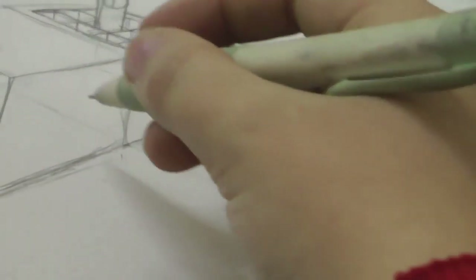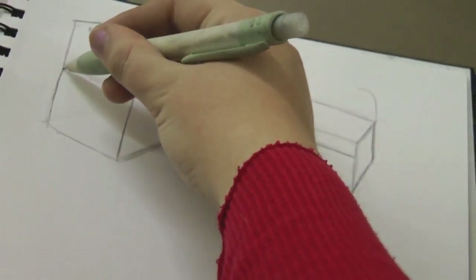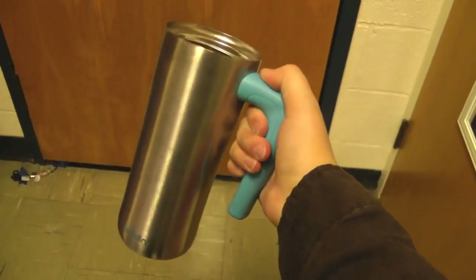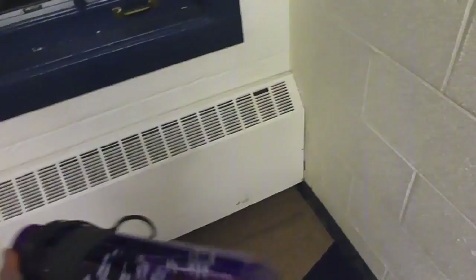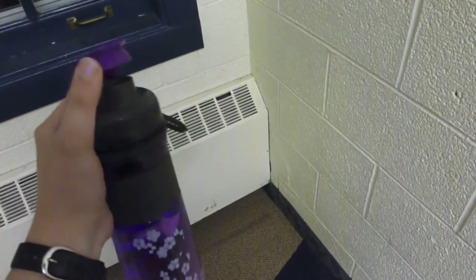Have you ever thought about the people and the processes that go into making everyday objects? What was the last object you held in your hand? Was it a pencil? A cup? A phone? Or maybe a tablet? Can you remember its color? Think of its shape. How did it feel in your hand? Did you think about the design as you held it?